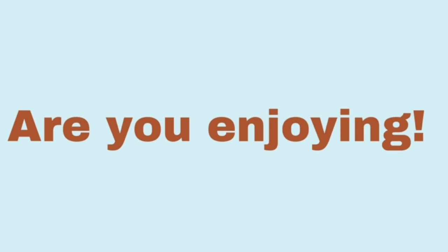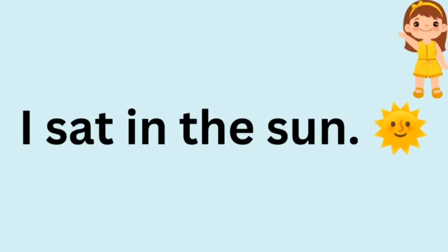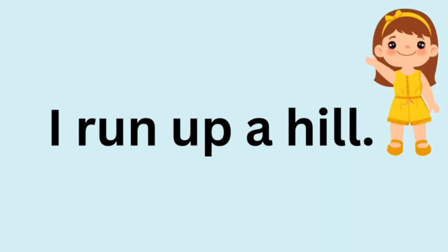Are you enjoying? I sat in the sun. I got into a sail.